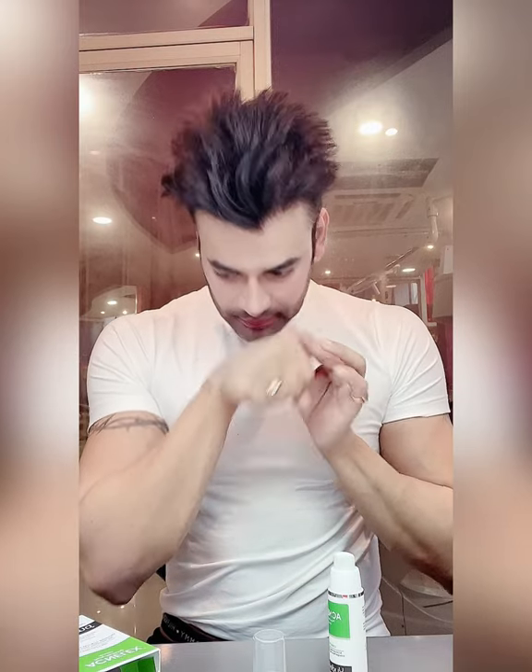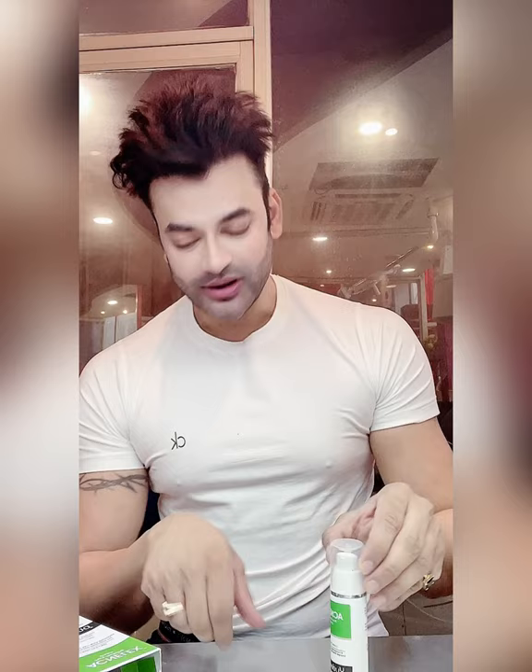It doesn't have any smell — it is paraben free and has no preservatives. It has no fragrance at all. Many people are allergic to fragrances, so it is safe for them.